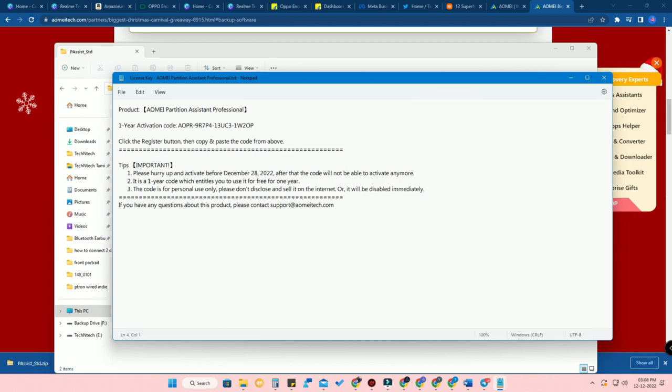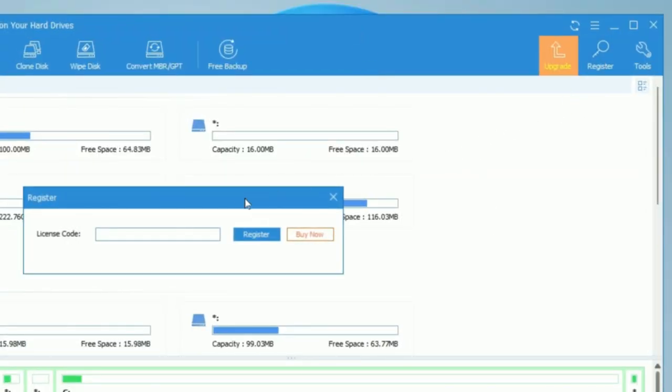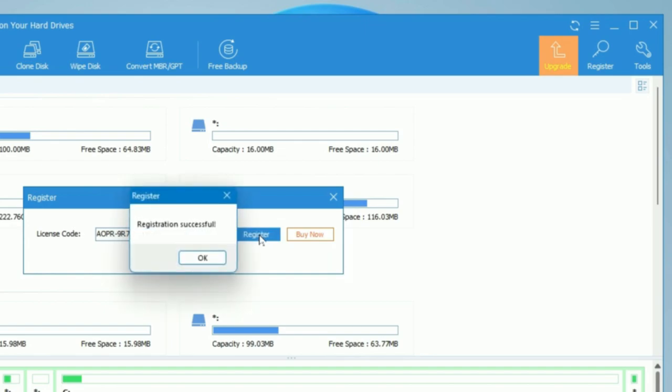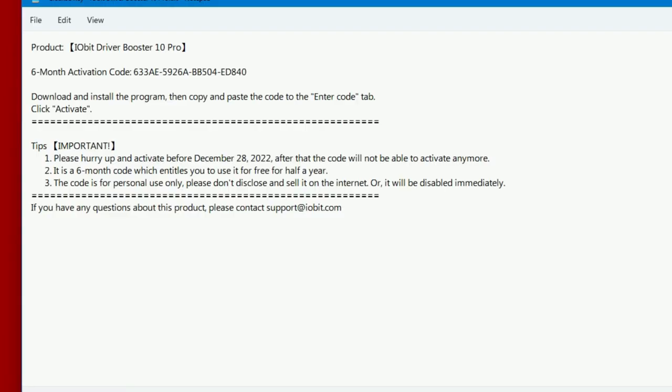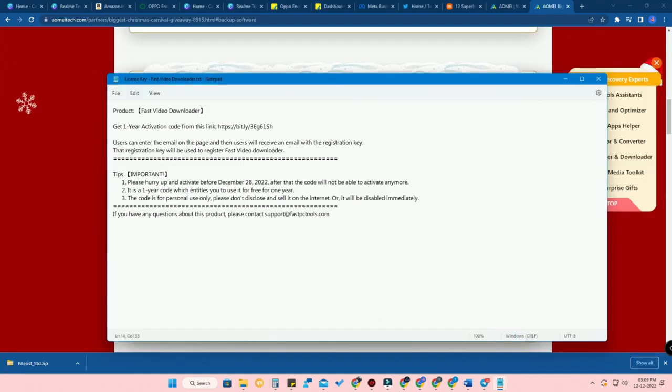This code is only for personal use, so you don't need to give it to others or sell it on the internet. If you do, that particular code will be disabled immediately. These are the important things to keep in mind. Once you get the code, just copy and paste it into the software. Each license key differs between each brand, and the license period also differs. For example, for IObit Driver Booster, you will only get a six-month license period.